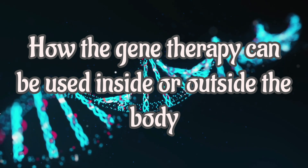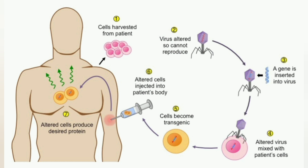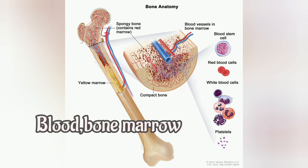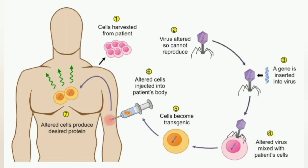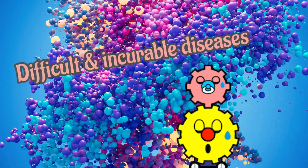Gene therapy can be used to modify cells inside or outside the body. When done inside the body, the doctor injects a vector — a virus whose ability to cause infection has been removed — carrying the gene directly into the part of the body that has defective cells. When modifying cells outside the body, blood, bone marrow, or another tissue is taken from the patient, and specific cell types are separated in the lab. The vector containing the desired gene is introduced into these cells, which are left to multiply in the laboratory and then injected back into the patient, where they continue to multiply and eventually produce the desired effect. Gene therapy holds the promise to transform medicine and create options for patients living with difficult and even incurable diseases.